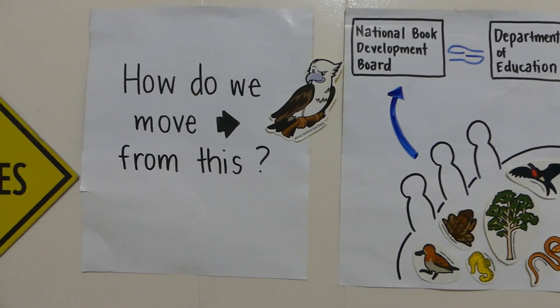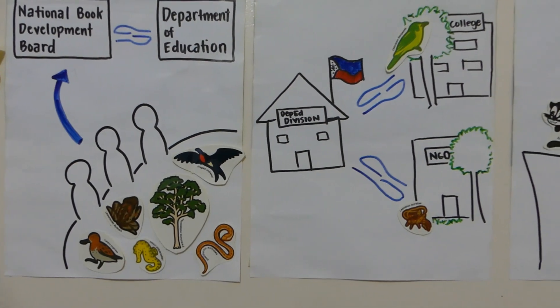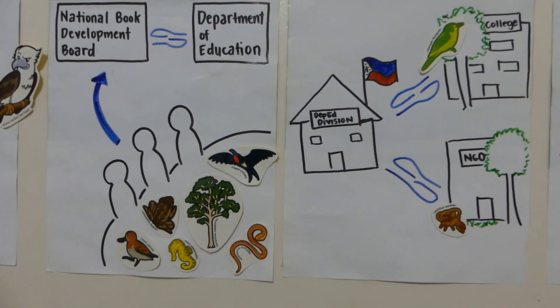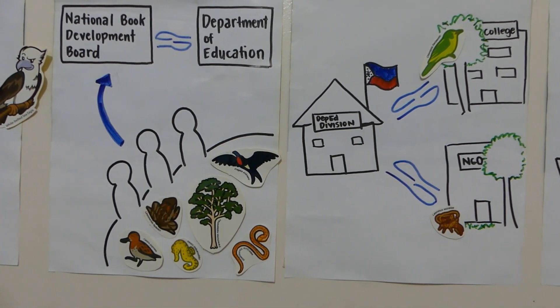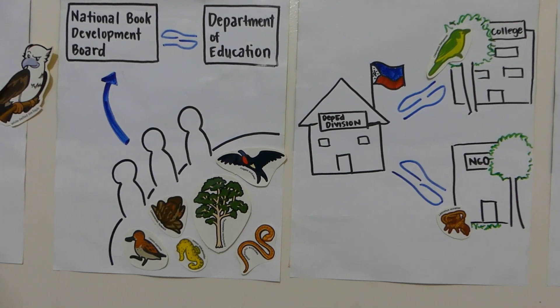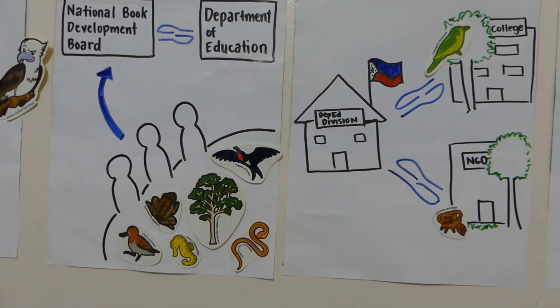At the local level, schools division offices should have a partner, whether it's an academic institution or an NGO, for scientific guidance, to help them identify local species that educators can incorporate in their daily lesson logs, which is already implemented in many areas.